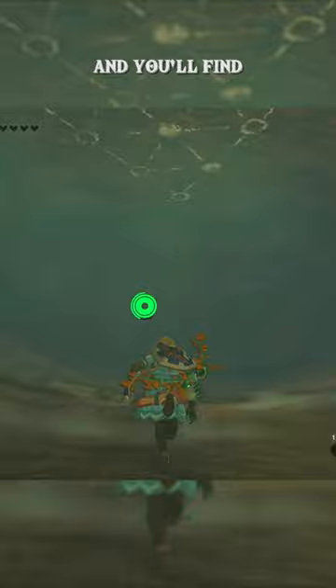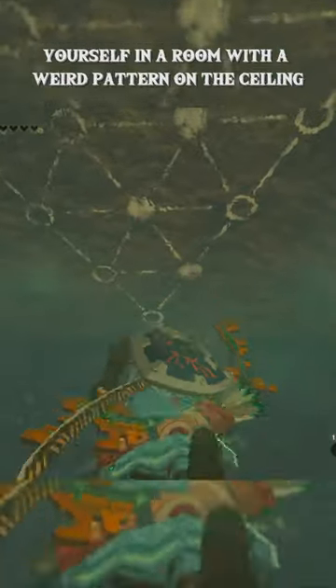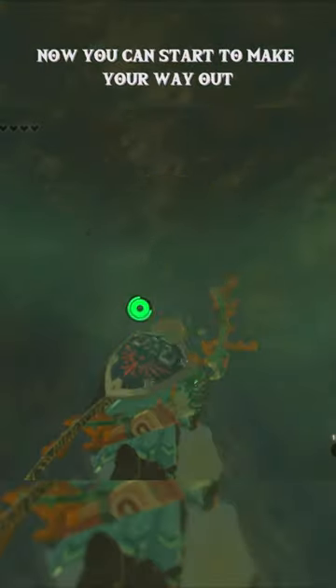Inside, you can go past the Warblins, and you'll find yourself in a room with a weird pattern on the ceiling. You'll want to take a picture of this, so now you can start to make your way out.